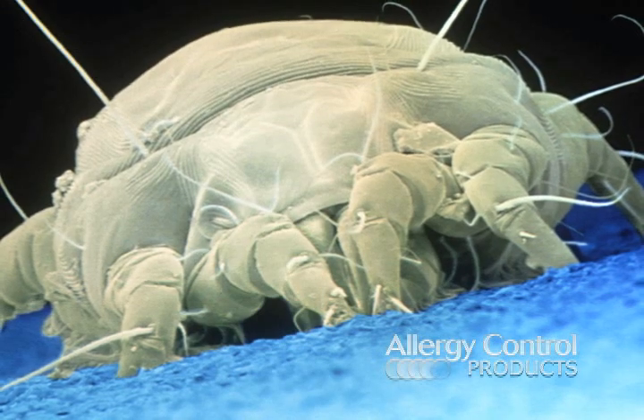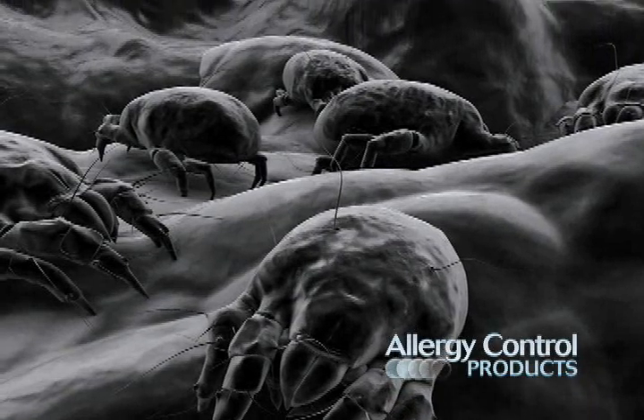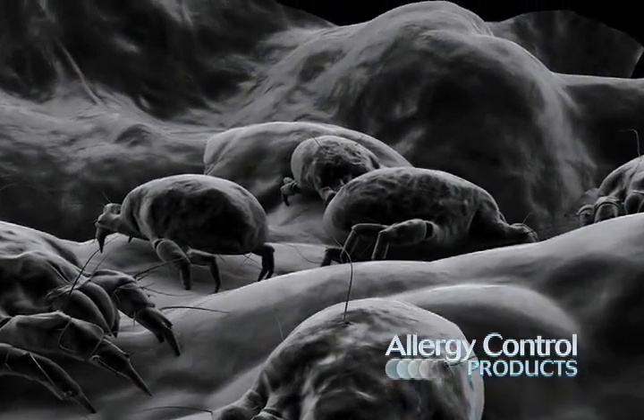During this time, a female dust mite can lay 25 to 50 eggs every three weeks. Large dust mite populations can result with up to one million dust mites inhabiting a single bed.